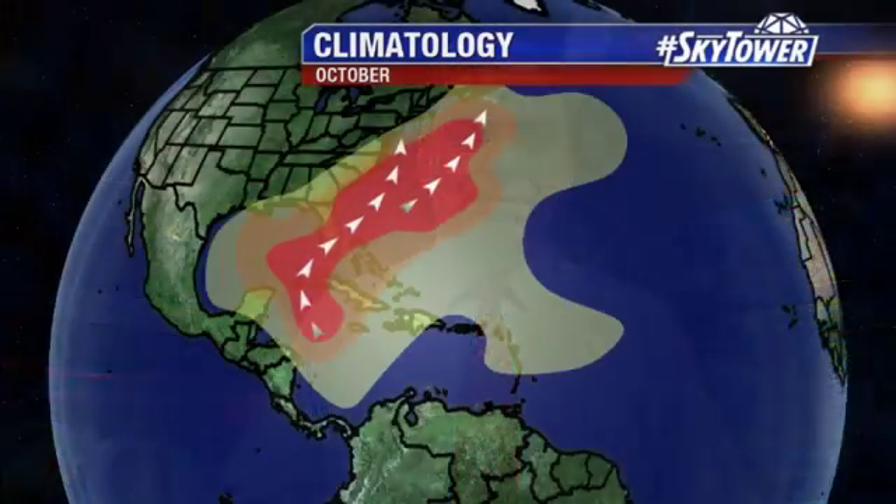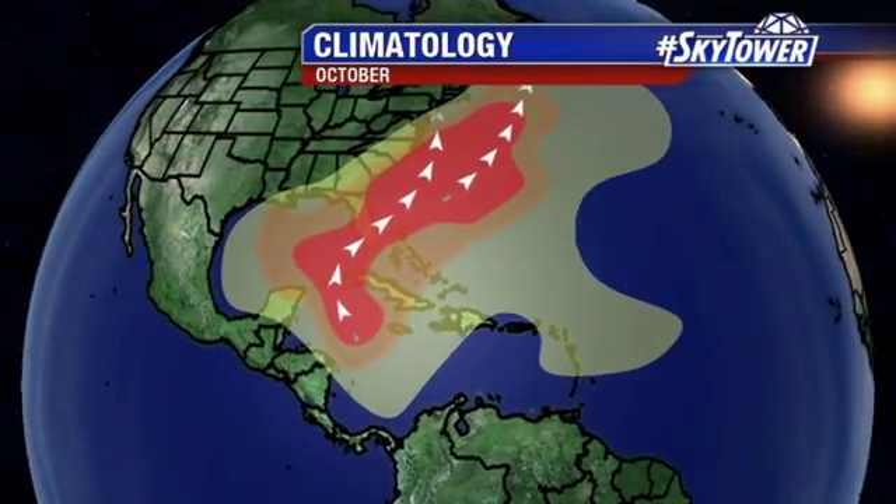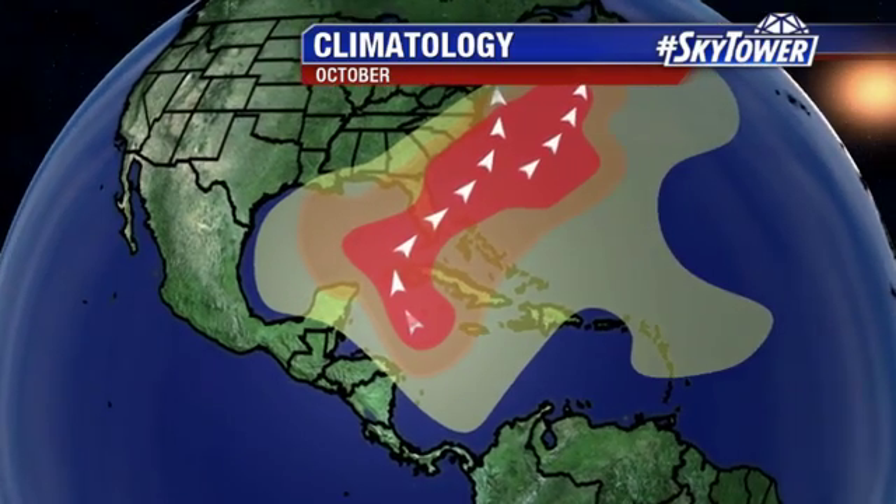Hey, I'm Jim Weber in the Fox 13 Weather Center. Thanks for logging on to MyFoxHurricane.com. So we're now into the month of October, and where we start to look for these storms becomes a little bit more narrow — closer to home. We're looking across the western Caribbean, the Gulf of Mexico, and the western Atlantic. We're not looking so far out into the Atlantic for these systems.